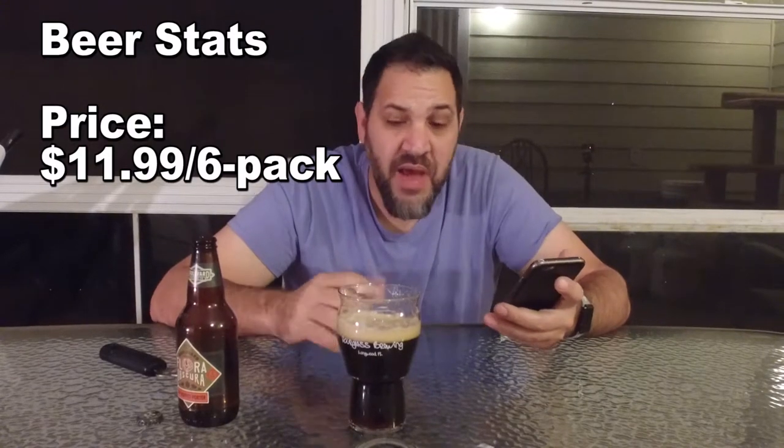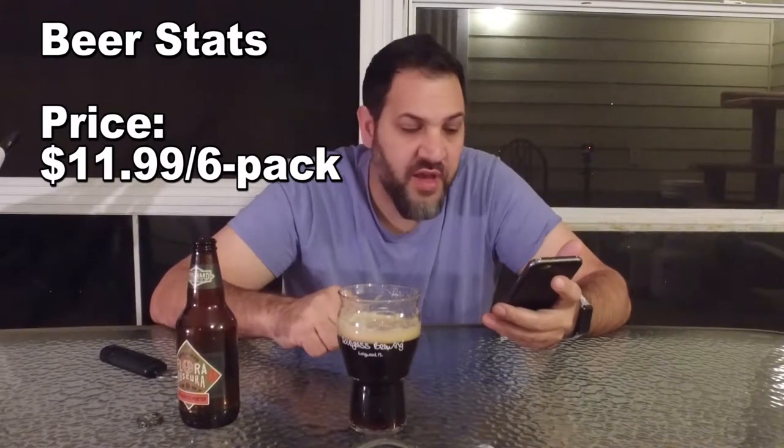This is a dry hopped porter, 5.8% ABV, 50 IBU — I'd say that's about right. It's $11.99 a six-pack, so a little on the more expensive side. The proper glass is a pint glass, but I decided to use my fancy hourglass glass from Hourglass Brewing.